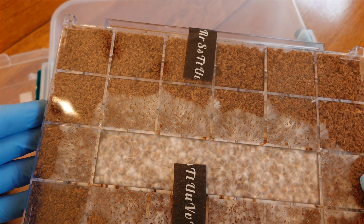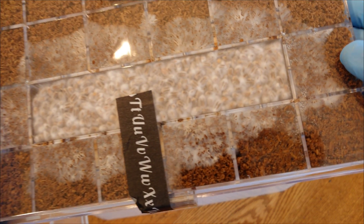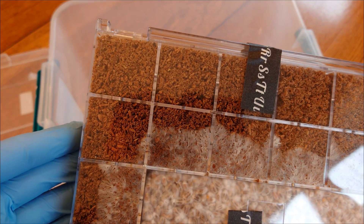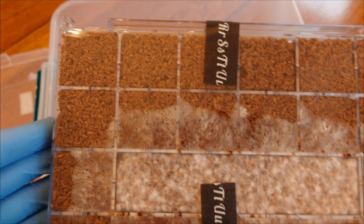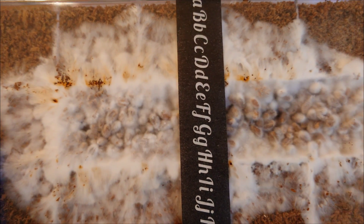At 15 days post-inoculation I'm basically trying to contaminate this thing — just carrying it around my house in open air — and we still have no contamination on this uncolonized pasteurized hardwood fuel pellet substrate. That just illustrates the resilience of this substrate, which is why I recommend it for beginners. On the dark side there's a little nodding on some of the grain kernels, like it's almost thinking about trying to pin, which is interesting. I don't see that on the side that's been exposed to light — only on the dark side.